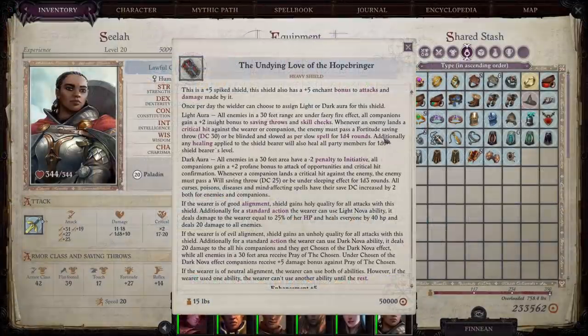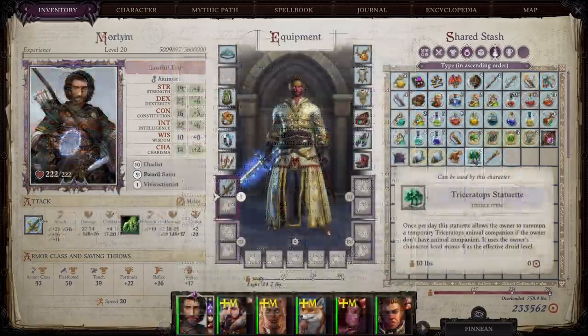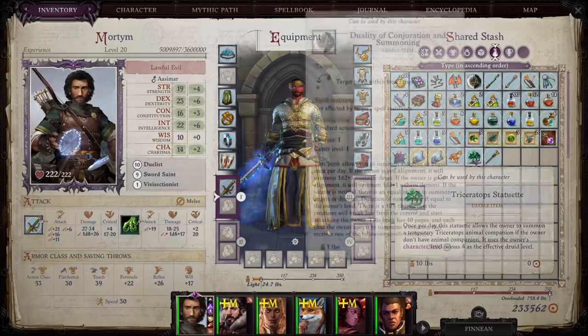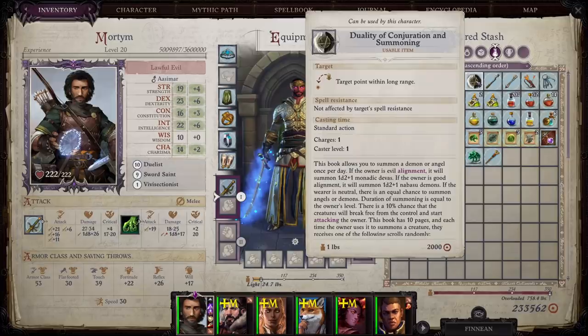The Undying Love of the Hope Bringer is an item you can find at the very end of Act 4. Hawk Size I'm honestly not familiar with. The Cloak of the Ancient Herald I remember but don't recall where you get it. The Triceratops Statuette most people are familiar with because it gives you access to Bismuth the triceratops — you find this during the siege on Dresden. There's Makaraka's Malefic Manuscript, and the Duality of Conjuration and Summoning, found under the Lost Chapel near where you talk to Zacharias, which allows you to potentially summon a couple of different things.